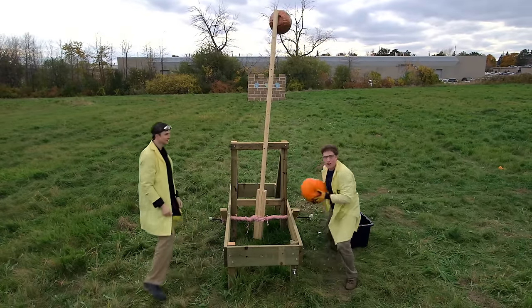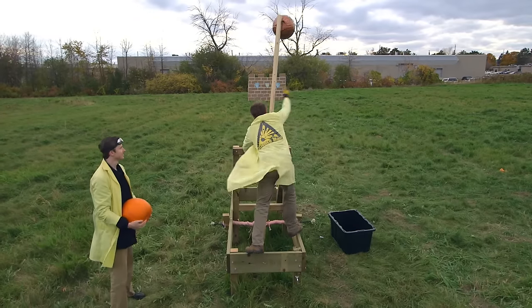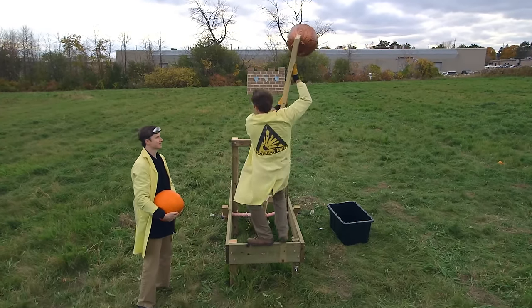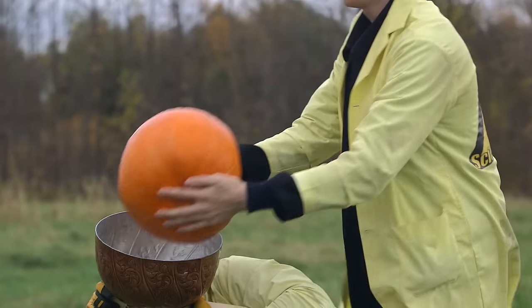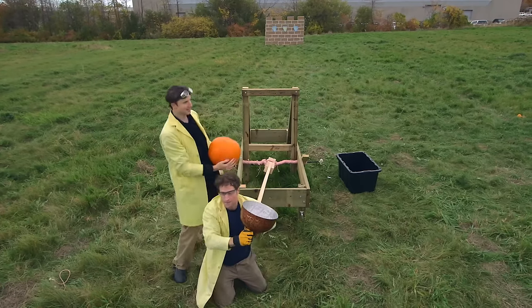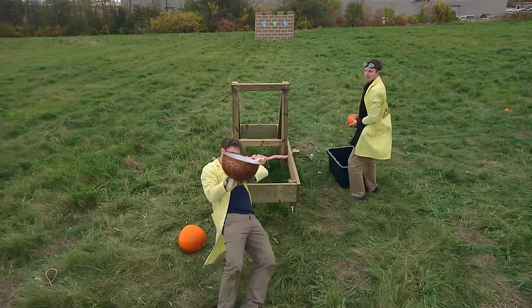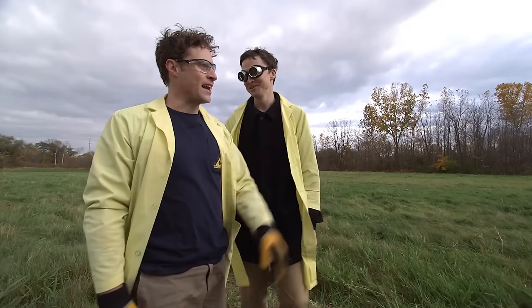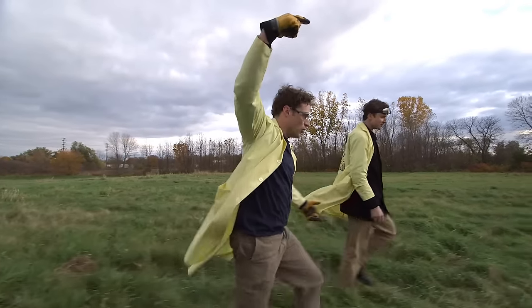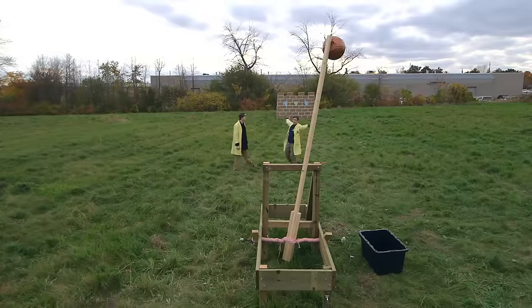Now we have our pumpkin, and we're going to fire it at our castle wall, which is made out of cardboard boxes over there. Pulling the arm back — that elastic force is pretty strong. The pumpkin's a little too big for our basket, so we need a smaller pumpkin. One, two, three! It didn't work that well — it flew and it landed about one third of the way to the wall, which is a little farther away from the wall than I'd like.